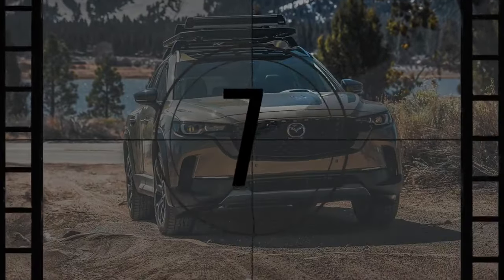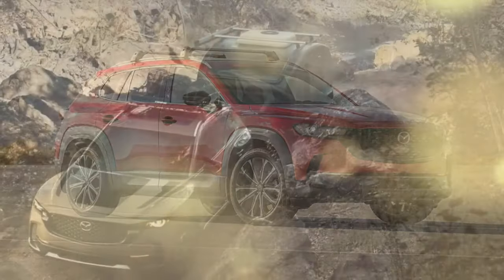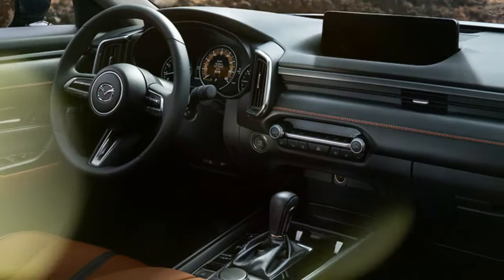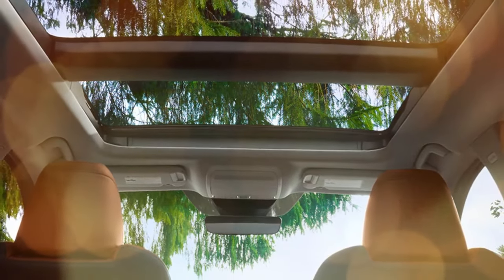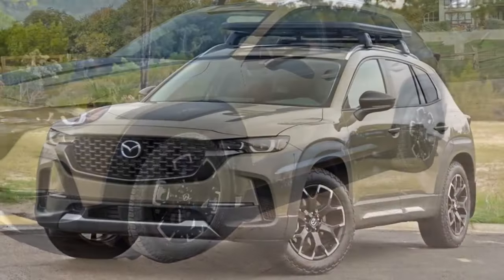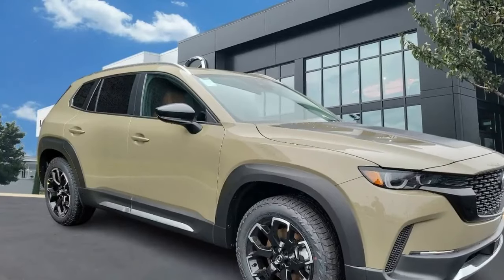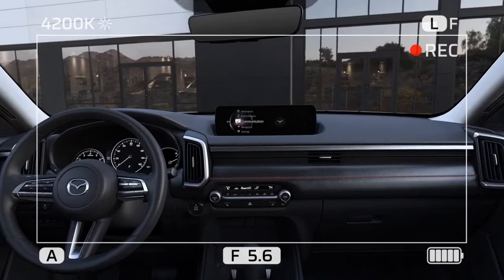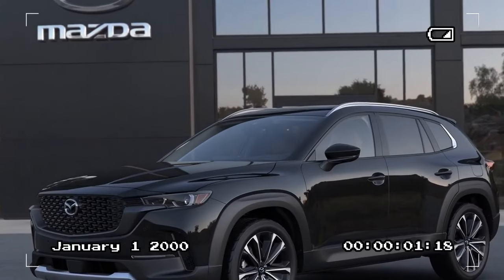Viewing off-road package-equipped crossovers as mere money-making ventures is tempting. It's hard to justify the Meridian Edition's $2,800 premium when the sole mechanical enhancement is a tire upgrade. However, if you regard these off-road variants as fashion statements akin to sporting Patagonia or Cotopaxi gear at a local brewery, the $43,860 price tag feels more reasonable. The Meridian Edition enhances the CX-50's capability on loose terrain marginally, but its true appeal lies in its superb on-road performance. Compared to its Subaru-inspired counterparts and other compact crossovers with all-terrain packages, the 2024 Mazda CX-50 2.5 Turbo Meridian Edition delivers compelling value and exceptional dynamics for everyday driving.